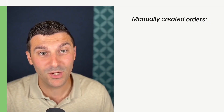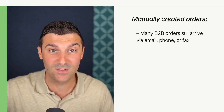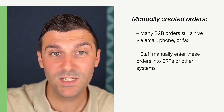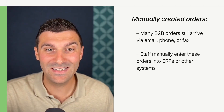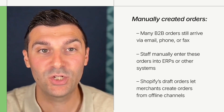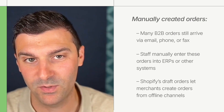So if self-serve ordering is the future, let's talk about the present. Currently, many B2B operations rely on sales representatives or employees working with emails, faxes, or even paper order sheets. Those employees are then manually entering those orders into an ERP or other systems to begin the billing and fulfillment process. Companies who want to continue processing orders through sales reps or other employees can do just that. You as a partner can guide them on how to utilize Shopify's draft order capabilities to manually create orders for business customers.